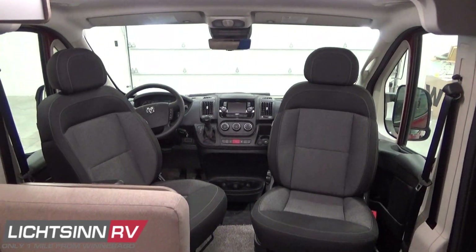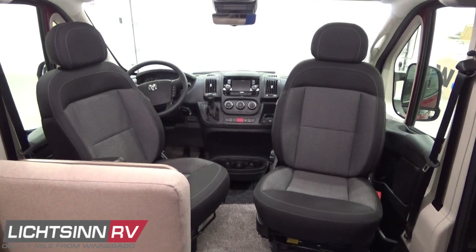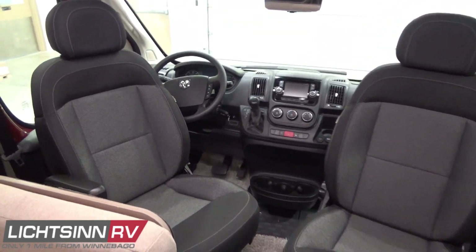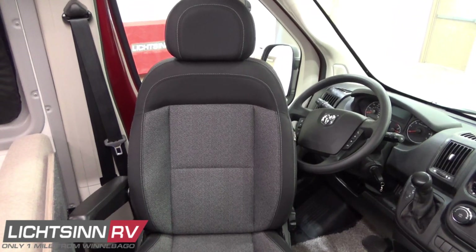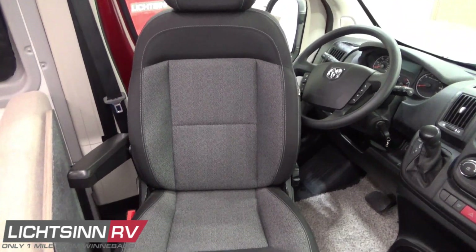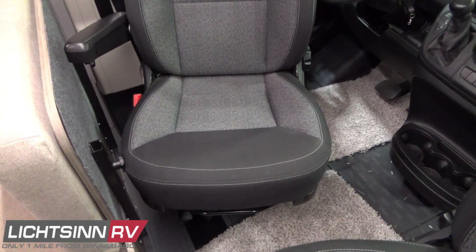Up front, light-duty automotive conveniences include cab seats that rotate to become integral lounge chairs. These cab seats feature adjustable headrests, and they slide, swivel, and recline. The driver's side includes a right armrest with the left used by the door. Dual front airbags are included along with three-point safety belts.